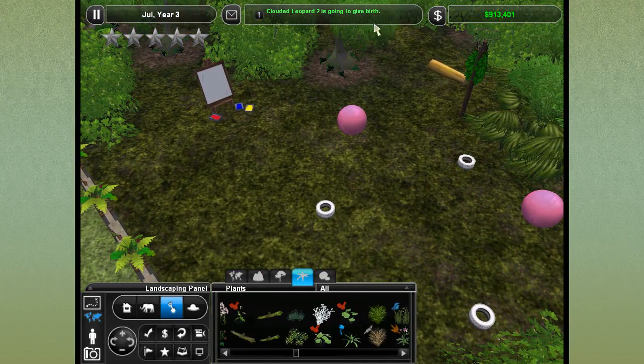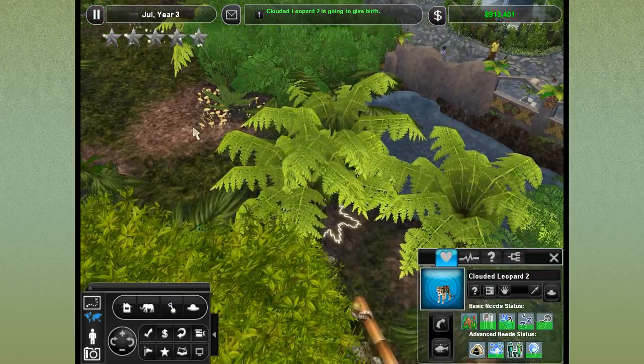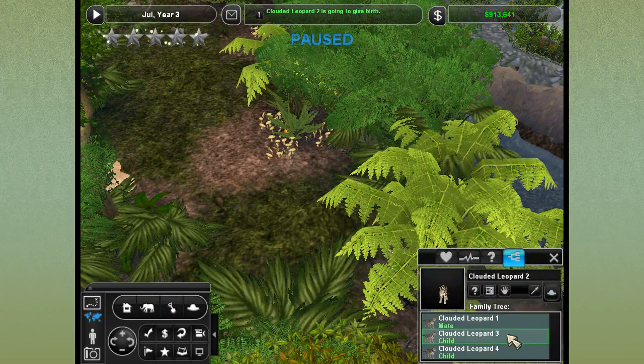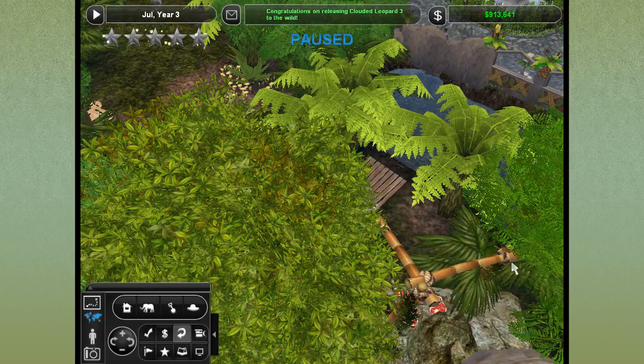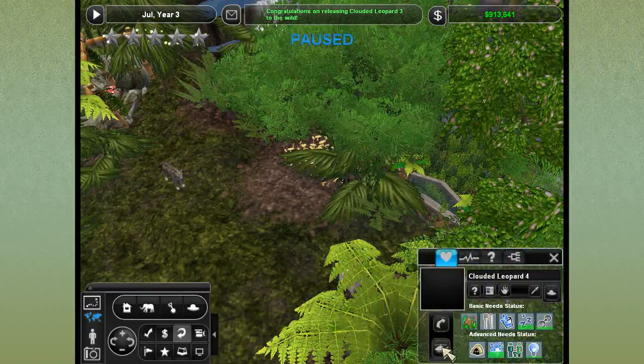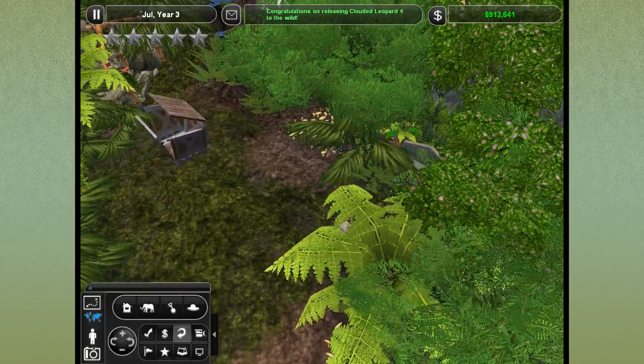Clouded leopard two is going to give birth again — oh my gosh, that's so exciting! We should definitely go watch. Let's get her older children out of here — we're going to release these two to the wild, because if she is giving birth, we need to make space for the new cubs.